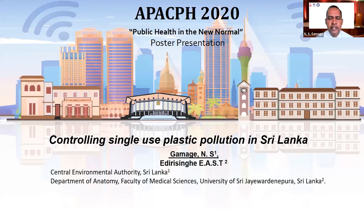Good morning, everybody. My name is Enes Kamage, Director Investigations from the Central Environmental Authority. My topic here today is Controlling Single-Use Plastic Pollution in Sri Lanka.